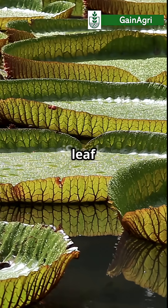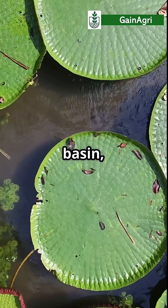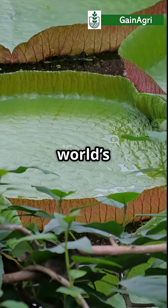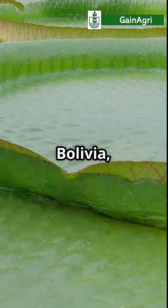Imagine a floating leaf bigger than your dining table. Native to the Amazon River Basin, the Victoria Amazonica is the world's largest water lily, blooming in slow-moving ponds across Brazil, Bolivia and Guyana.